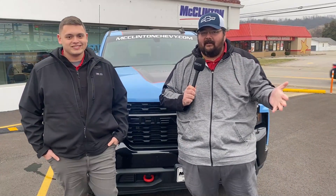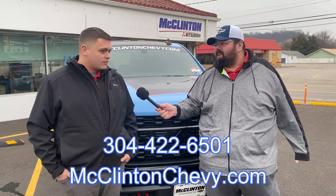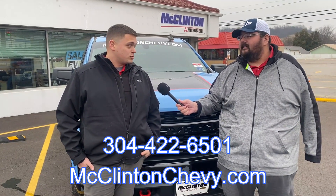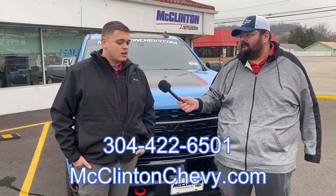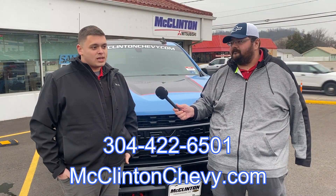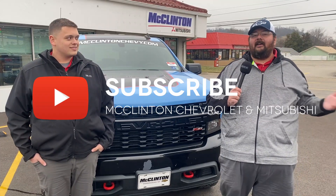So if you want to bring your car to McClinton Body Shop and get an estimate, Grant and the team are ready to help. Just give us a call to get on the estimate schedule — we do them by appointment only so we can dedicate time to your specific situation. You'll also want to consider whether it's something you may turn into your insurance company, and a lot of times you may not know until you get that estimate. Give us a call at 304-422-6501, or check us out online at mclintonchevy.com. Be sure to comment down below if you have any questions and subscribe because we love producing these videos.